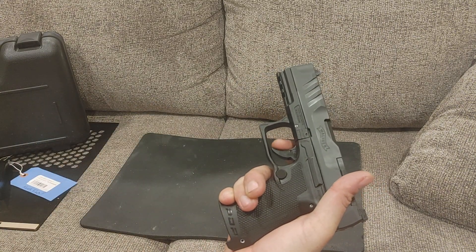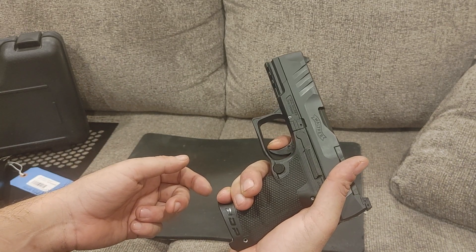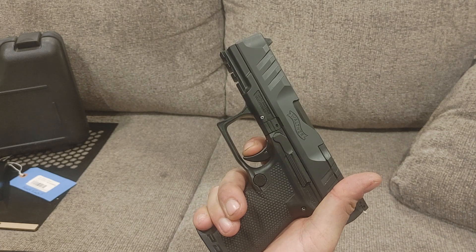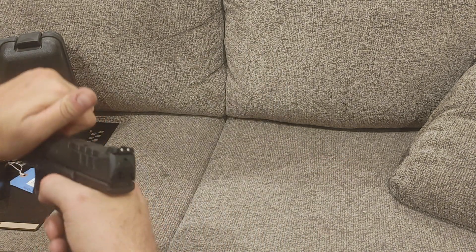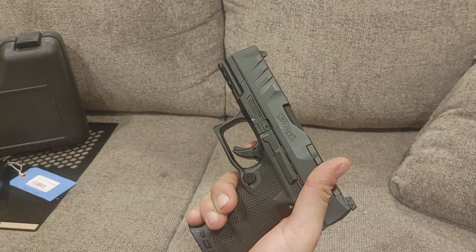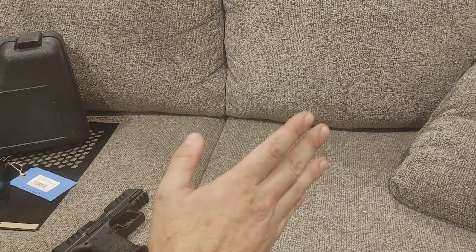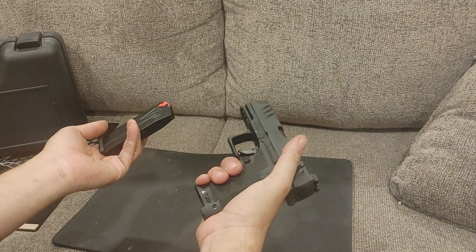Let's talk about the trigger. Once you depress the trigger safety — which is rounded off and not uncomfortable, unlike some sharp ones — you'll feel a little take-up, a false click I wish wasn't there, then you come back to the wall and break. Walthers probably have the best striker-fired trigger, though I think the Canik is actually shorter. There was a bit of creep — about three to four millimeters — versus some Caniks which are just instant. But overall very pleasant, about a five-pound trigger. Nothing will ever beat a 1911 trigger for simplicity. The mags are drop-free since there's no magazine disconnect.